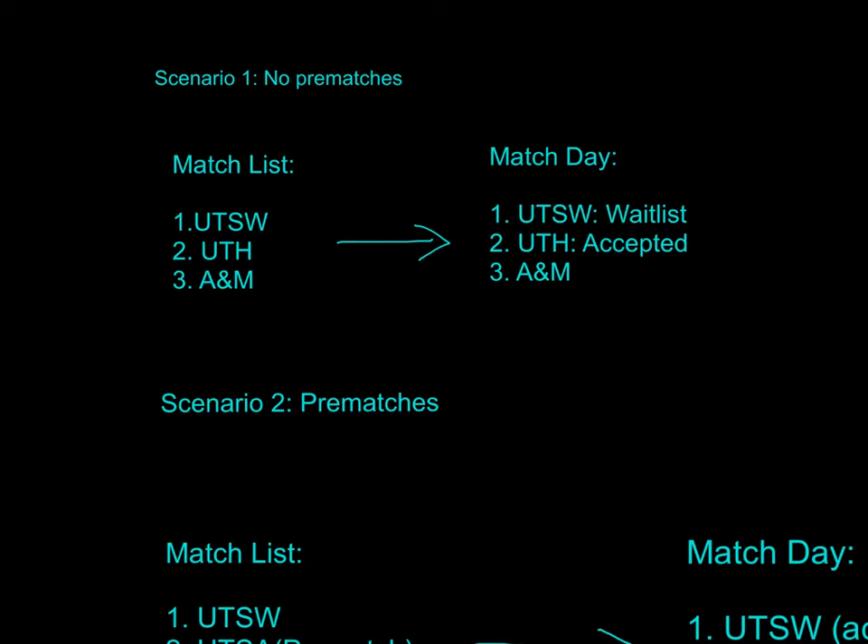However, if someone declines UT Southwestern and you were next in line, your match would move from number two up to number one, and you'd be going to UT Southwestern instead. So being accepted to your number two doesn't mean number one is out of the running. Until May or June of that year, you can come off the wait list and get into your number one choice.